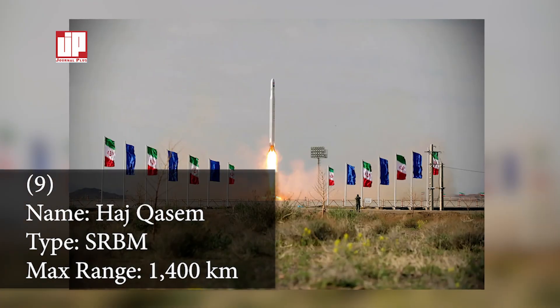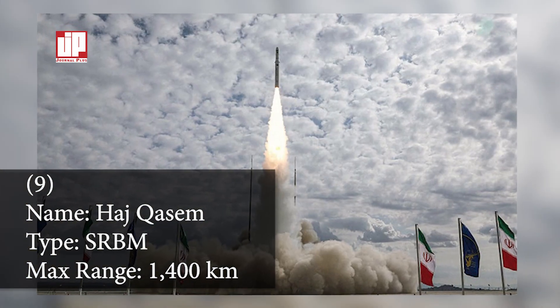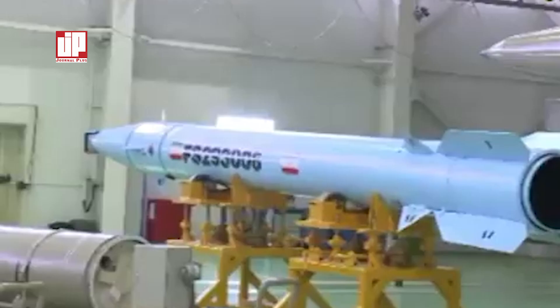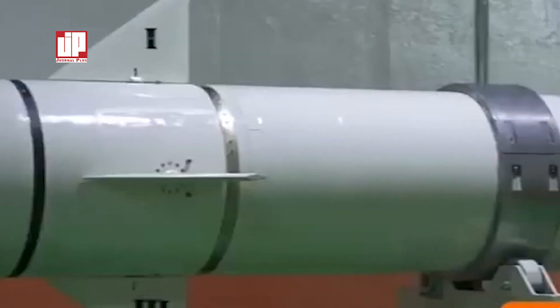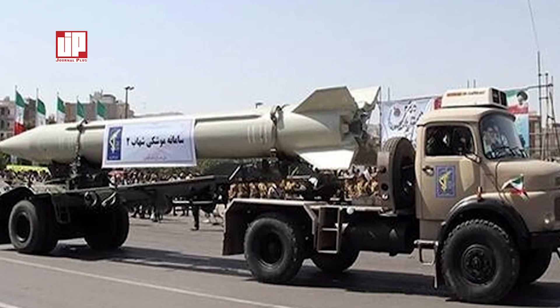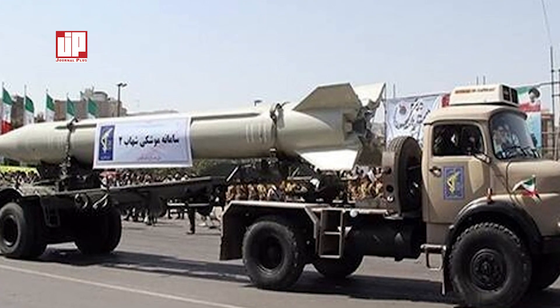Number nine: the Haj Qasem missile. The Haj Qasem missile is a medium-range ballistic missile developed by Iran, with a range of 1,400 kilometers and a warhead weight of 500 kilograms. It was unveiled in 2020 and is named after the late Iranian commander Qasem Soleimani, who was assassinated by the U.S. in January 2020. The Haj Qasem missile has the capability to pass through missile defense systems. Thank you for watching — feel free to leave your comments and don't forget to subscribe to our channel.